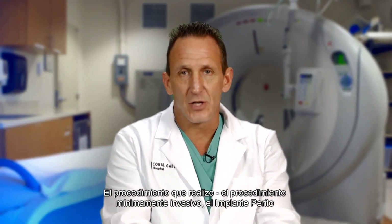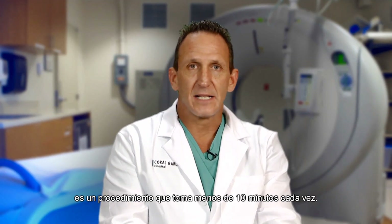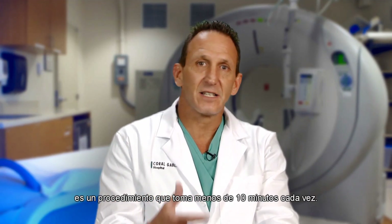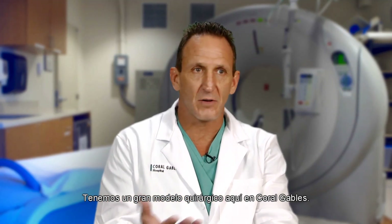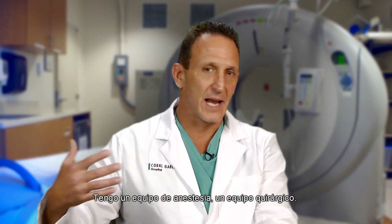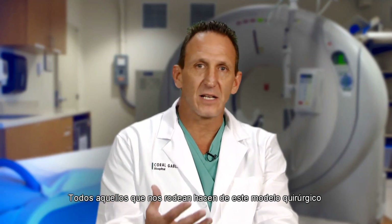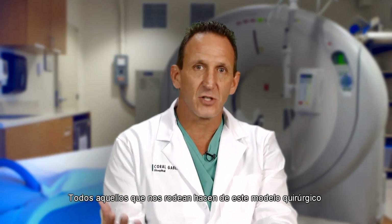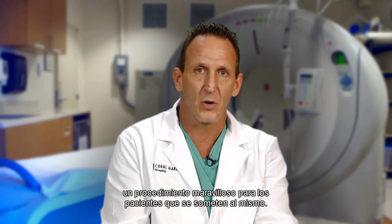The procedure that I do — the minimally invasive penile prosthesis, the Pareto implant — is a procedure that takes under 10 minutes every time. We have a beautiful surgical model here at Coral Gables where I have a team: an anesthesia team, a surgical team, and everyone around us that makes this surgical model such a wonderful procedure for patients to undergo.